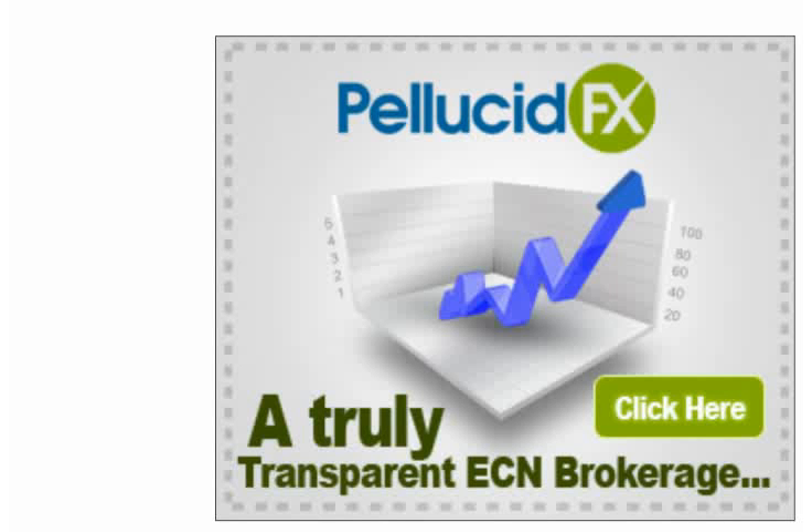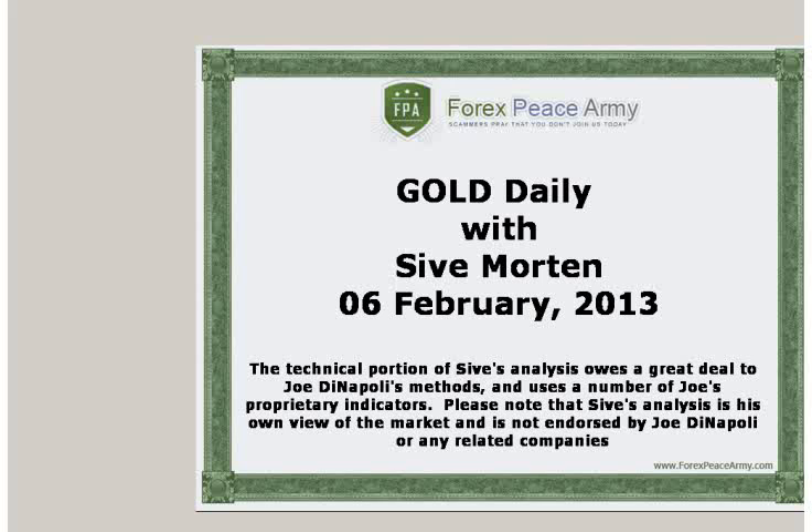This video is sponsored by PellucidFX.com. Hi, this is Saev Morton with a daily update on EuroFX. I post my exclusive market overviews with the key political and economical events, charts, and important levels on the forexpsami.com forum weekly. This short video is a response to the rapidly changing situation on the currency markets. I suggest you visit forexpsami.com forum and read my analysis for the week before watching this daily video.